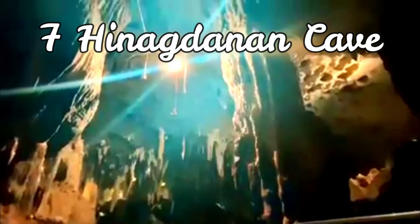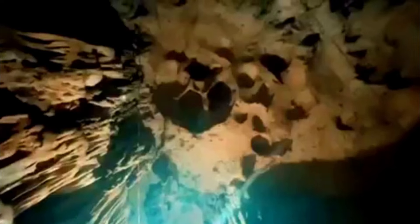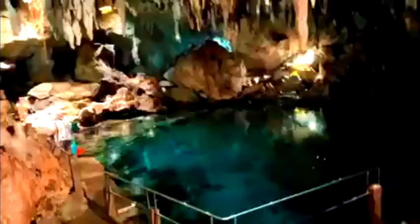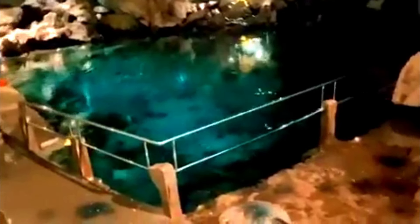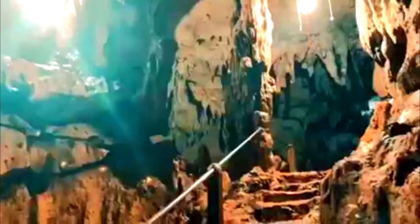Hinagdanan Cave. Up for a spelunking adventure? Go to Hinagdanan Cave in Dauis, Bohol and explore a natural historic cave where you can trek and swim. The cave was previously used as a hideout by locals to escape the Japanese army during the Japanese occupation. Now it's a cave worth discovering, thanks to its beautiful rock formations and limestone.